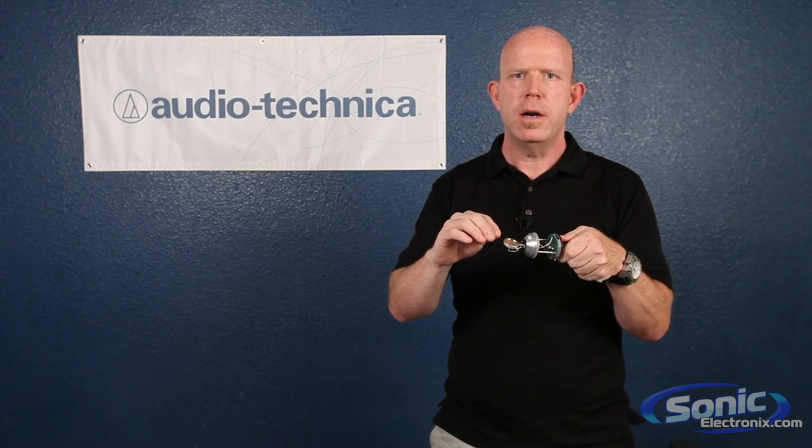Essentially what we're going to talk about here are condenser microphones. Condenser microphones are also called capacitor microphones because of the way they're designed, and essentially what it is is a very thin membrane, which we can see here, suspended above a back plate.